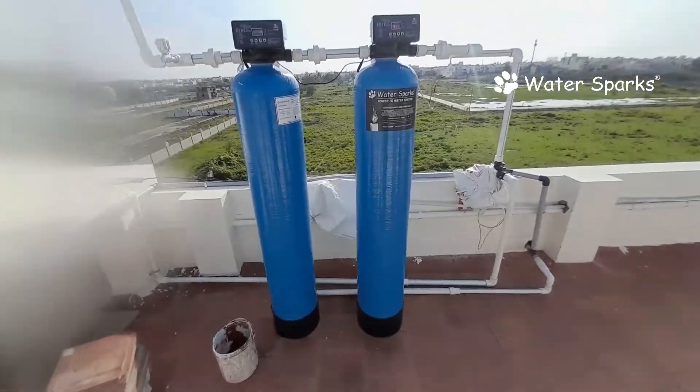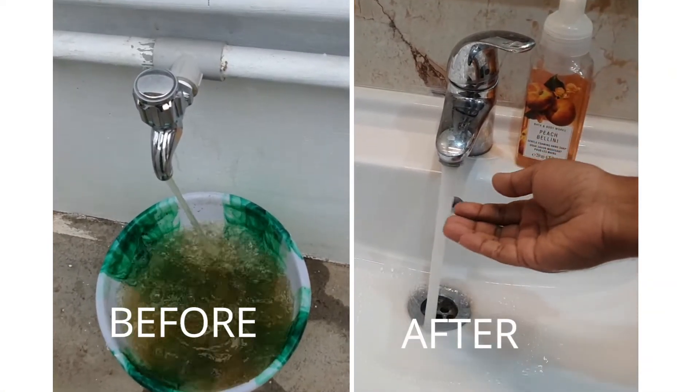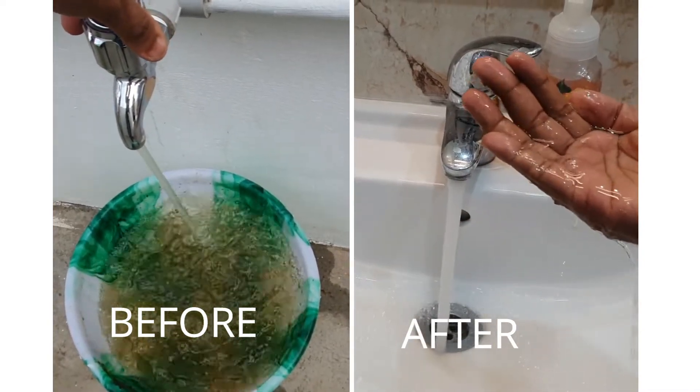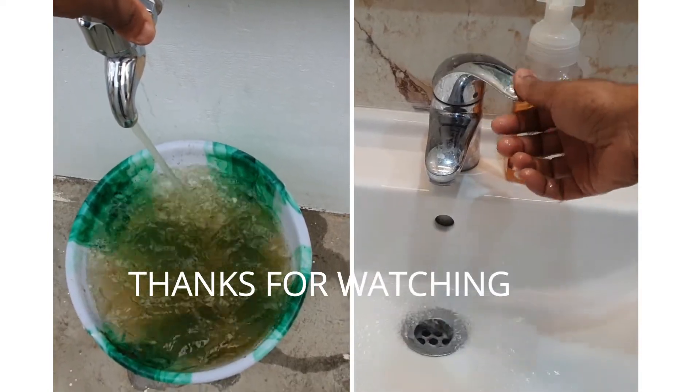After this system the customer is really happy. On the left side you see the raw water which is coming out from their borewell, and on the right side you see the water which is directly coming from the treated water tank into their house. The customer is really happy and satisfied. Thank you.